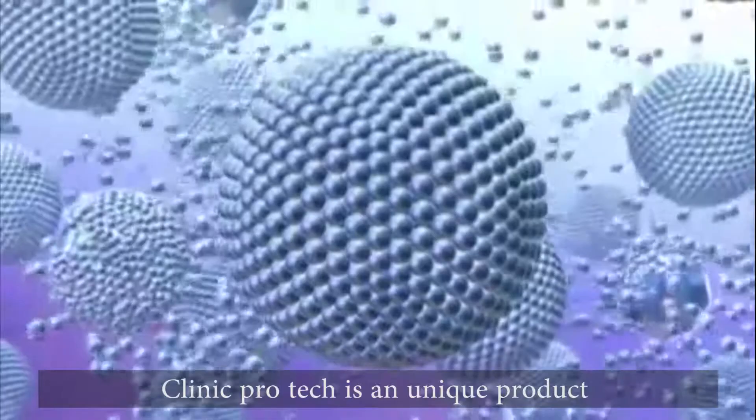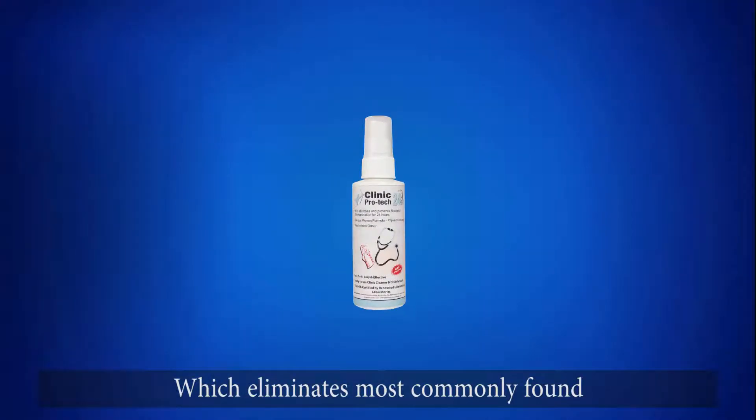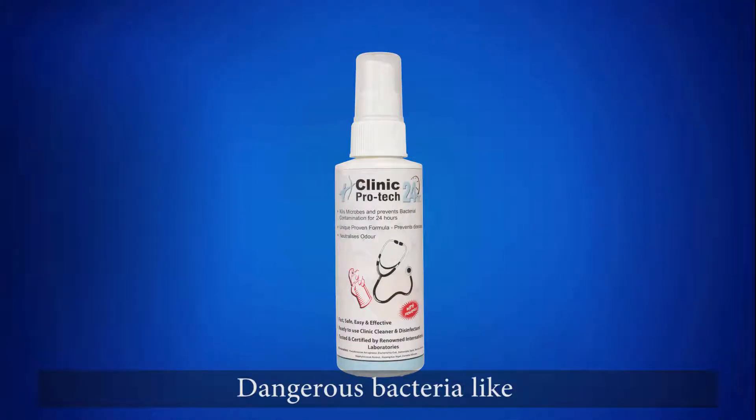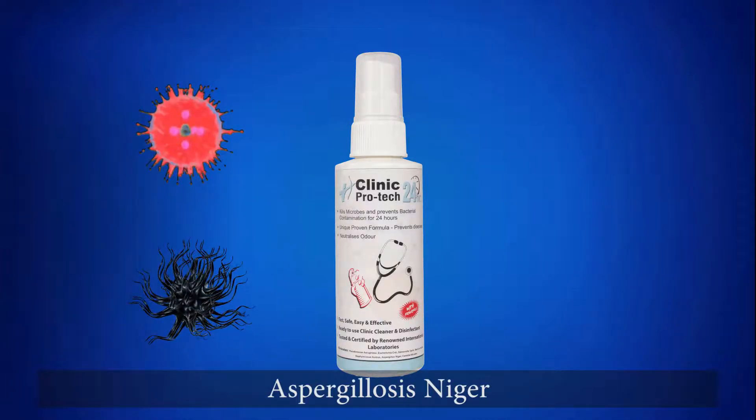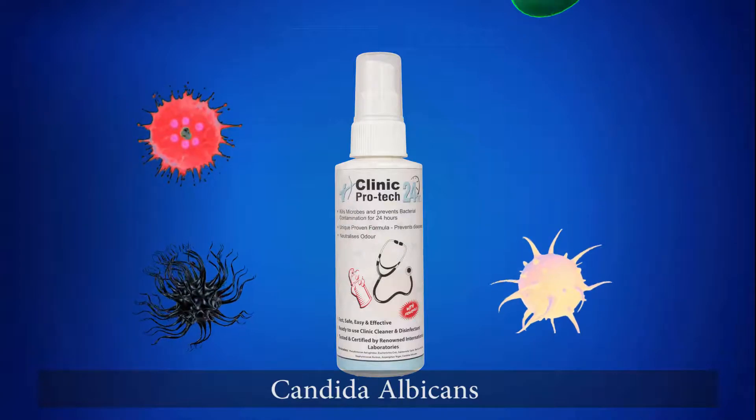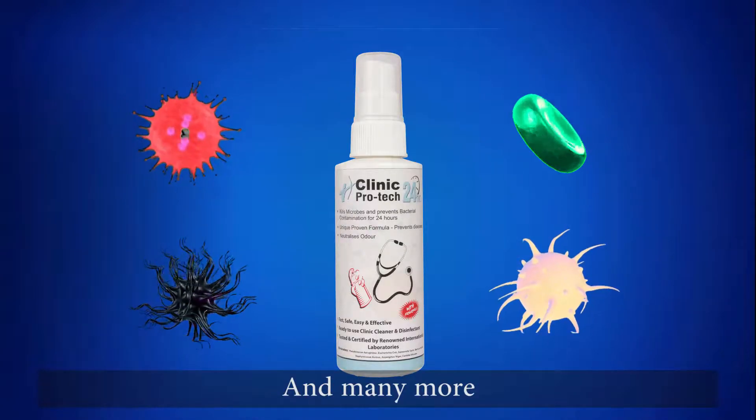Clinic ProTech is a unique product which eliminates most commonly found dangerous bacteria like Pseudomonas aeruginosa, E. coli, Aspergillus niger, Candida albicans, and many more.